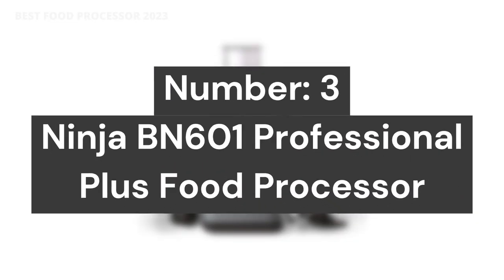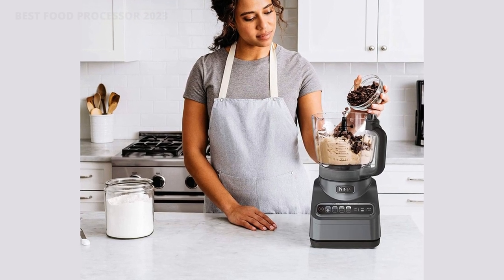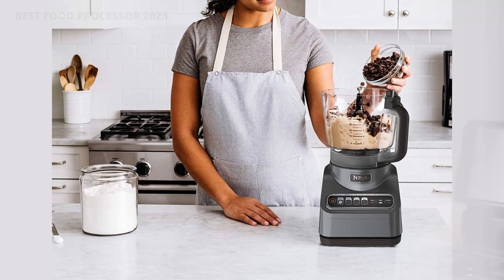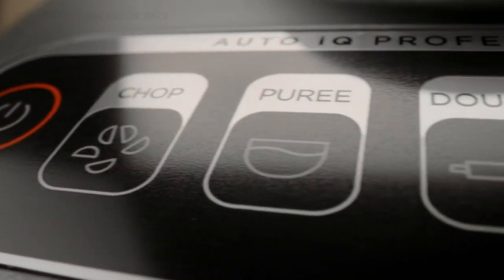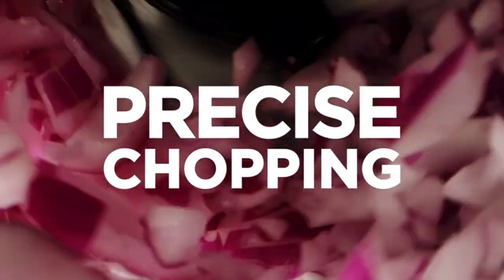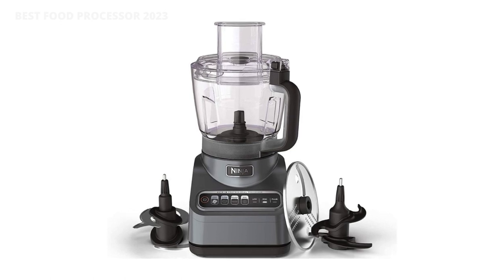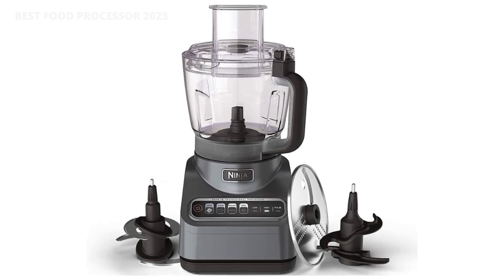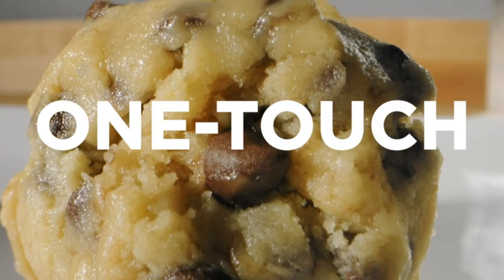Number 3: Ninja BN601 Professional Plus Food Processor. Professional performance — dedicated blades and discs deliver restaurant-worthy results. Precisely chop, consistently slice, and evenly mix all in one appliance. The 1000 Peak Watt Motor can process the toughest ingredients with ease. The 9-cup, 72-ounce processing bowl delivers consistent results whether you're chopping a small batch of a few garlic cloves or an entire bowlful of ingredients. Great for large families and entertaining guests.